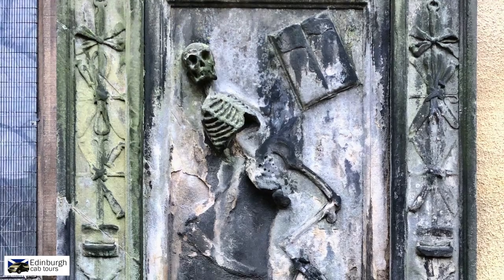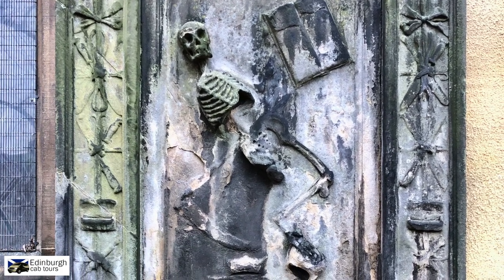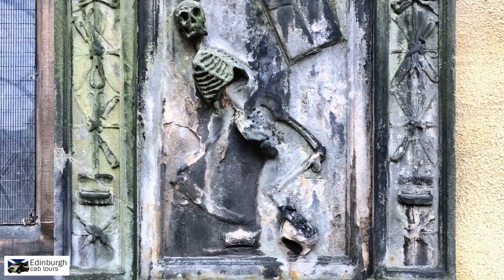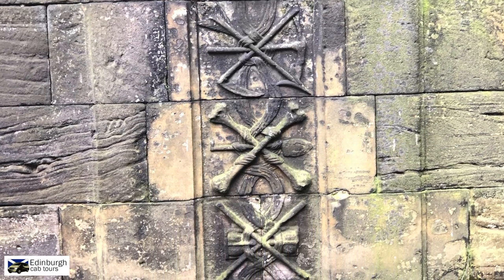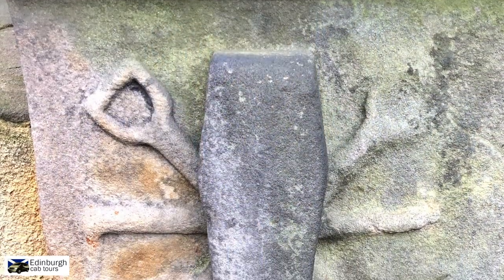Although time has caused many of the monuments and headstones to start to erode, it is still easy to see the workmanship that was involved in creating their elaborate details. This one, for example, shows clearly the King of Terror, represented by the skeleton, wielding a scythe. In this one we can see a cross, scythe and arrow representing implements of death, and below that, cross bones.